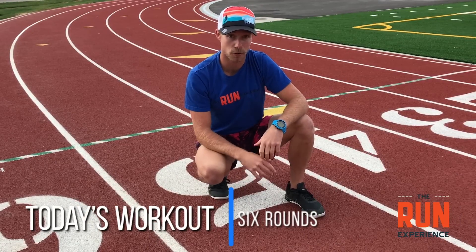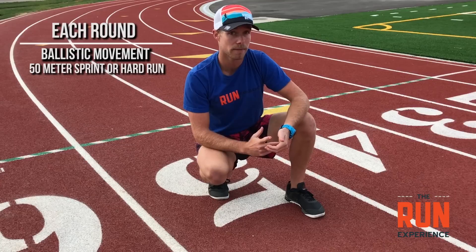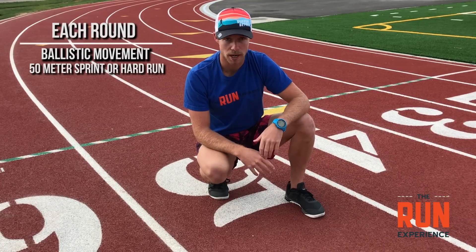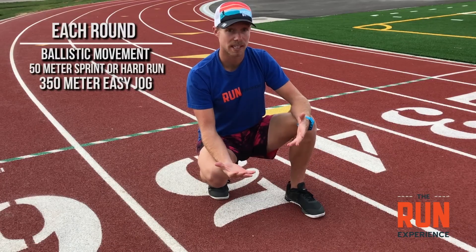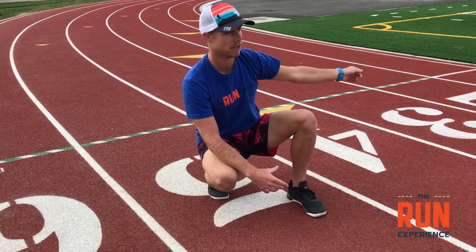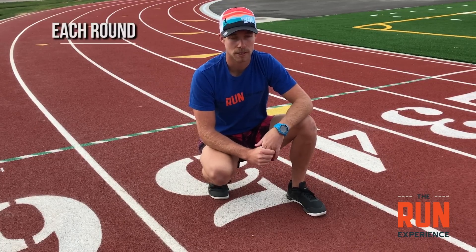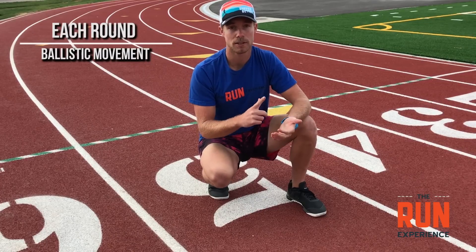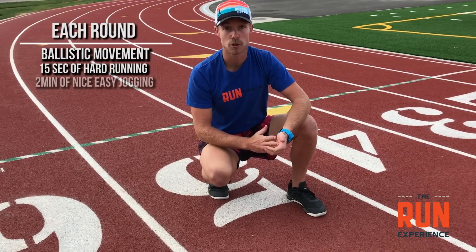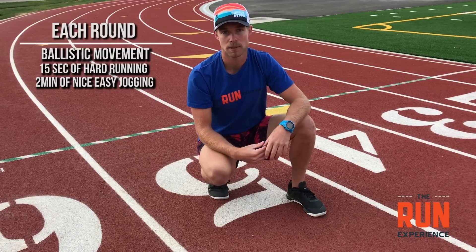For today's workout we're gonna do six rounds. A round consists of one ballistic movement followed immediately by a 50 meter sprint or hard run, followed immediately by 350 meters of nice easy jog — one continuous lap around the track. If you don't have a track, do your ballistic movement followed immediately by 15 seconds of hard running, then two minutes of nice easy jogging. We're gonna finish every round with a two-minute rest before going into the next round.